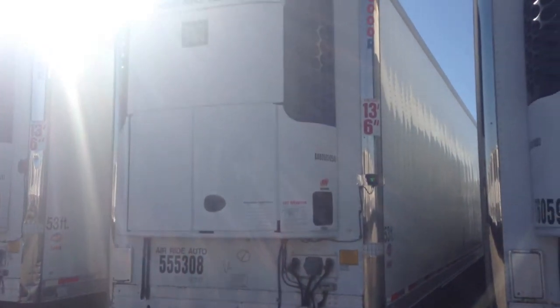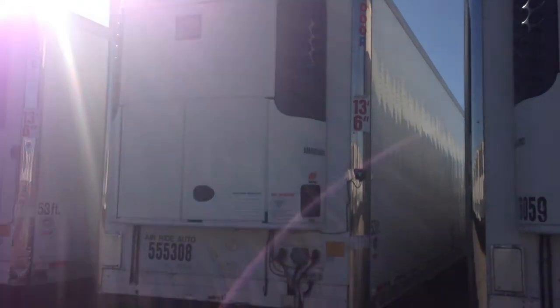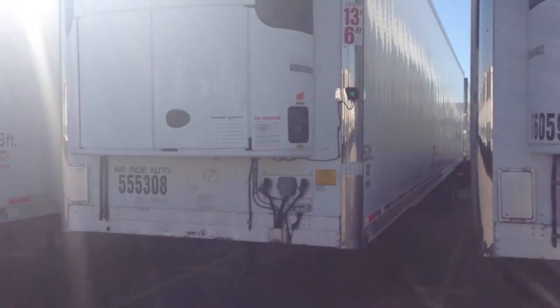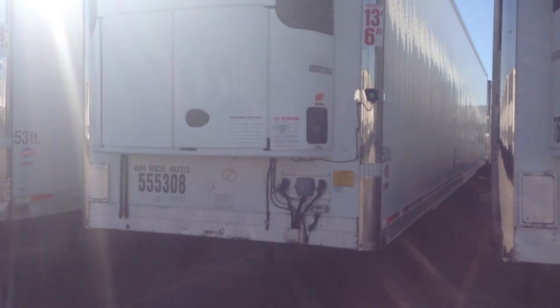23 degree differential. That differential just lets you see the unit is running and cooling strong. There are no leaks, no codes. And the trailer will be sold with a new federal inspection.